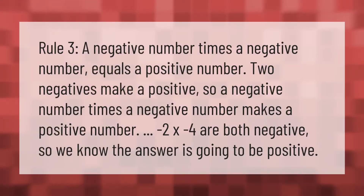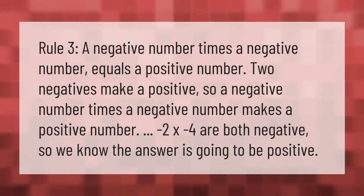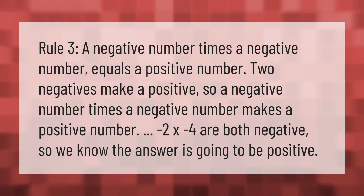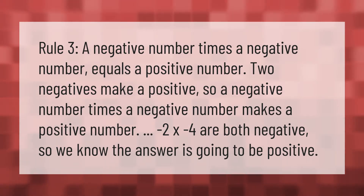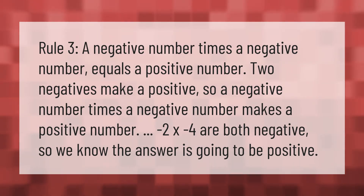Rule three: a negative number times a negative number equals a positive number. Two negatives make a positive. So a negative number times a negative number makes a positive number. Minus two by minus four are both negative, so we know the answer is going to be positive.